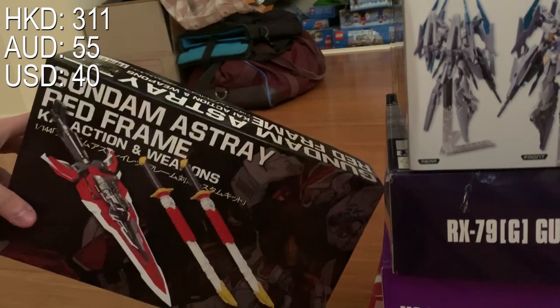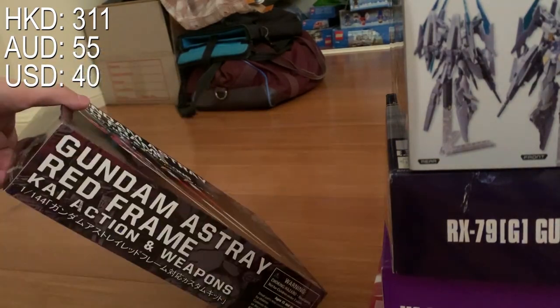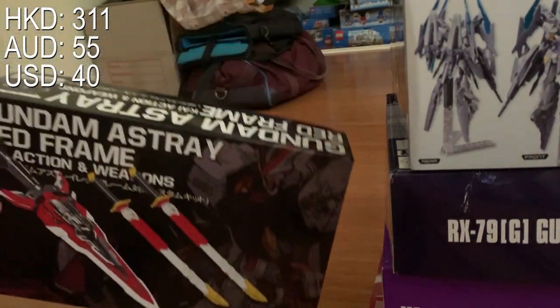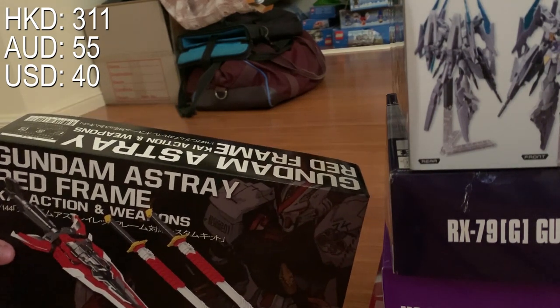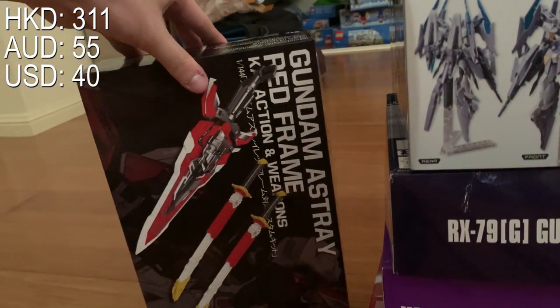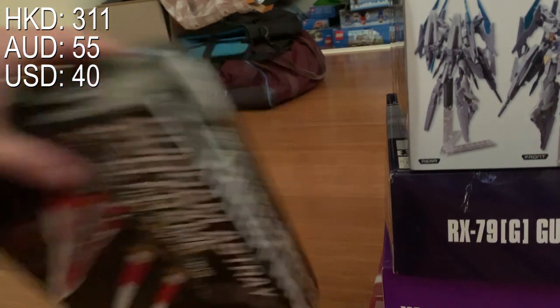While I was in Hong Kong, I ordered on eBay the Gundam Astray Red Frame Kai action and weapon options. Including shipping, it was about 50 AUD — that really hurt, and I'm thinking about how to earn that budget back. But it was the last box available, so I can't really complain.